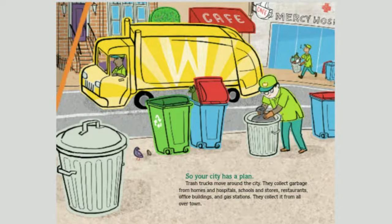So your city has a plan. Trash trucks move around the city and collect garbage from homes and hospitals, schools and stores, restaurants, office buildings, and gas stations. They collect it from all over town.